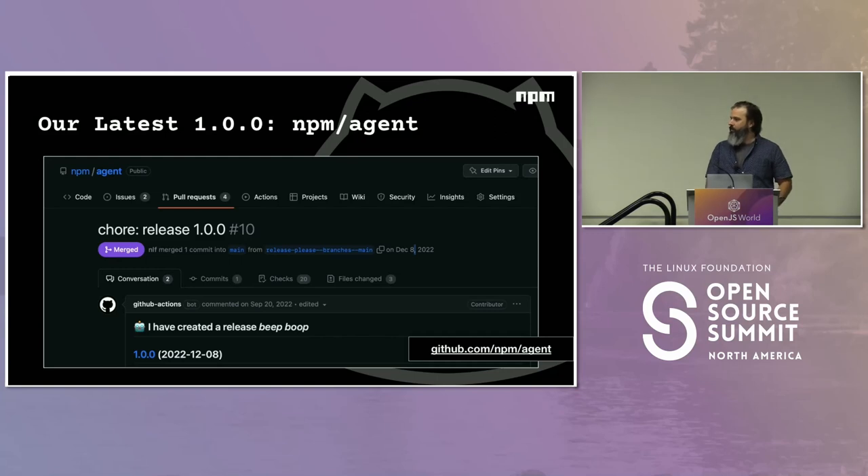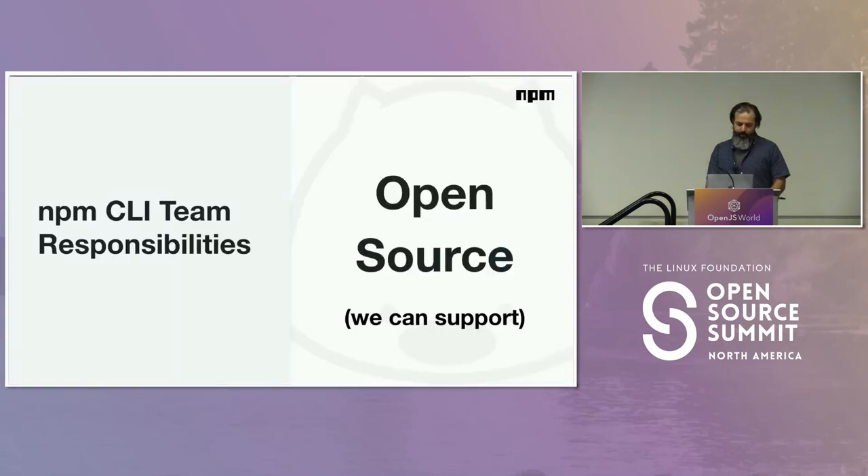Across that many repos, there are still ones I probably haven't committed to yet in two years — that just shows how much stuff we do support. There are repos of ours that I approach as a new contributor sometimes, even being on the team for two years.